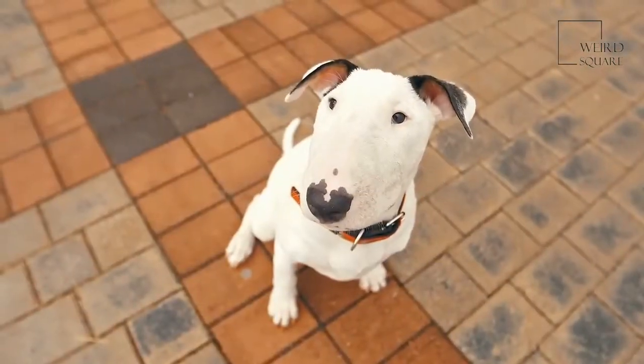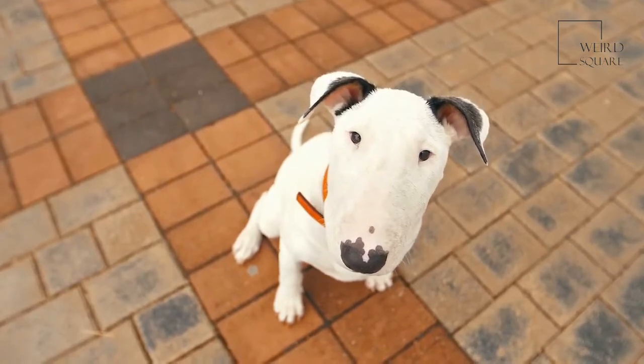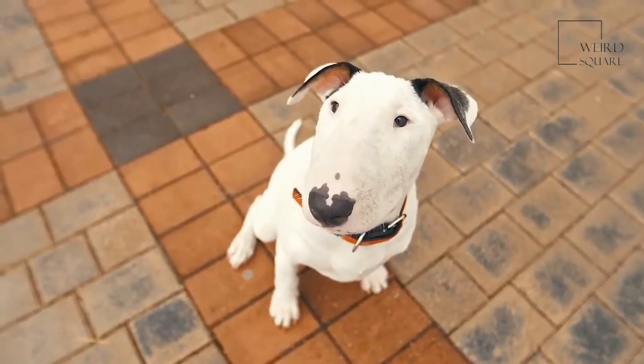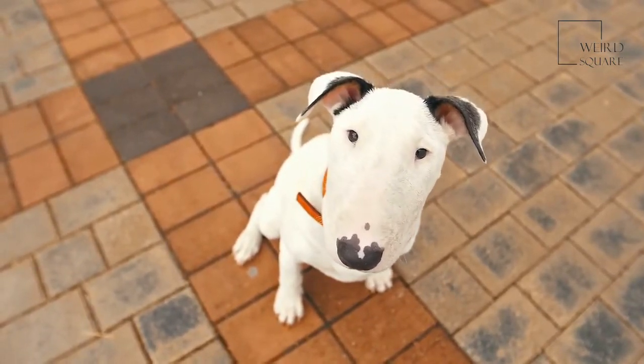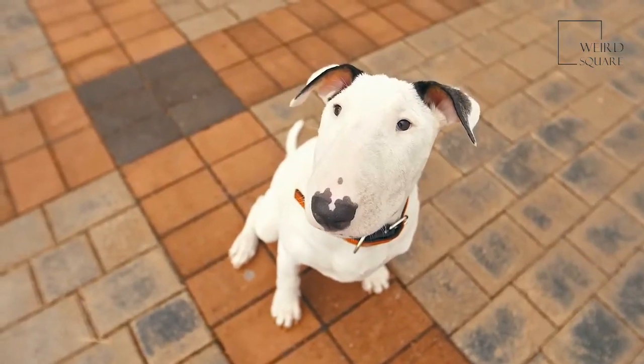Though a Norfolk Terrier is happy to curl up beside its owner on the sofa, it won't stay still for long. This dog belongs to the Terrier group, so it is always anxious to find its next digging mission. This is a high-energy dog that loves activity in all forms.